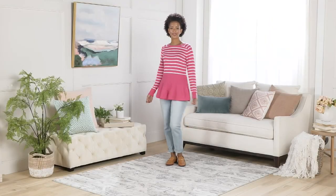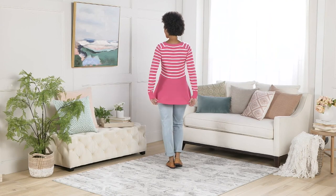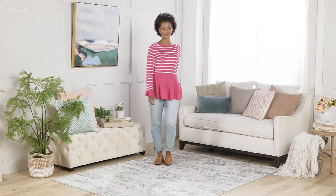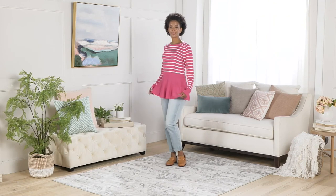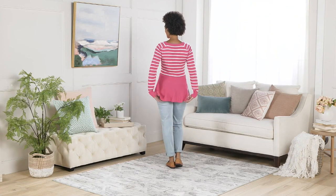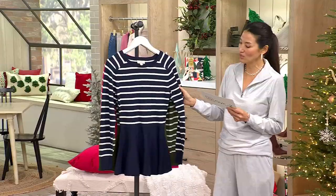This is the striped peplum sweater. Look at how flattering it is — it's very feminine, especially with that peplum style. The price is going to go up at the end of the day. This comes in extra extra small to 5X. I love that with those beautiful stripes.